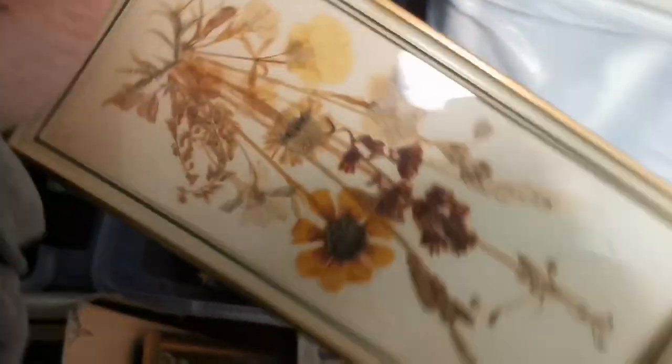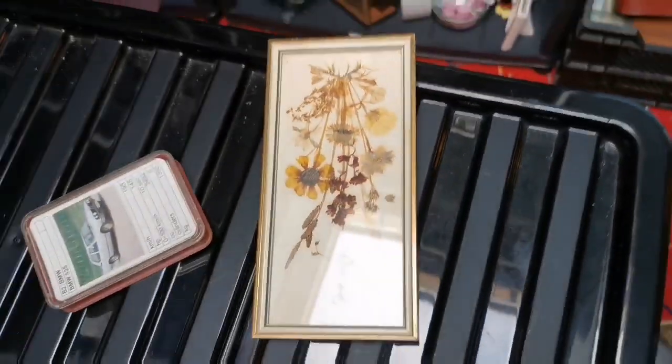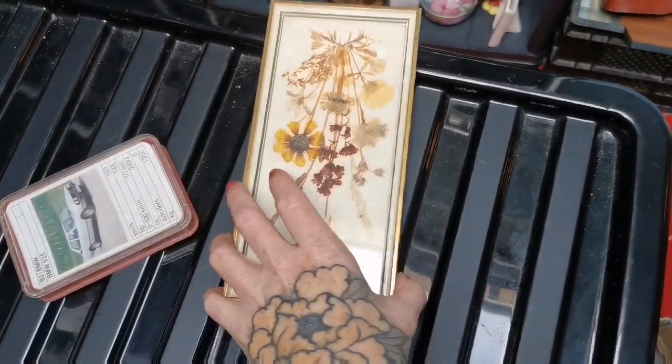Next up is this little piece of artwork — just dried flowers — which sold for £15.